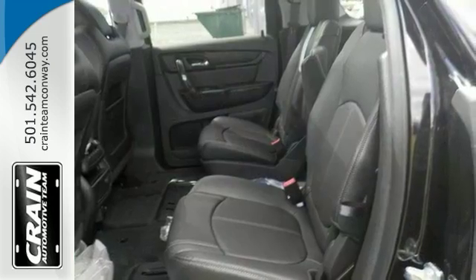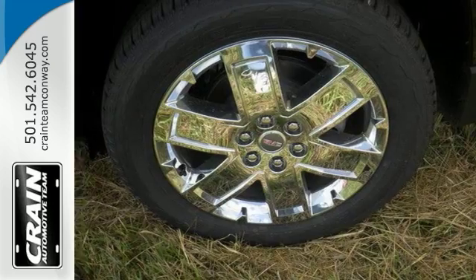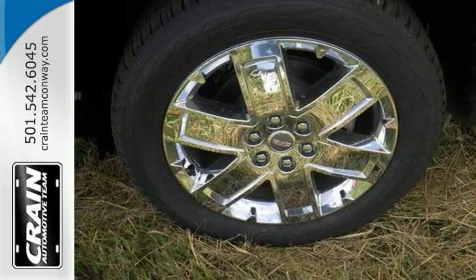It has a garage door transmitter, heated steering wheel, skyscrapers, double-panel sunroof, and the chrome wheels that make this Acadia Limited hard to pass on.